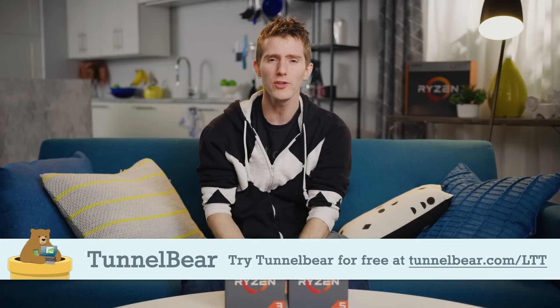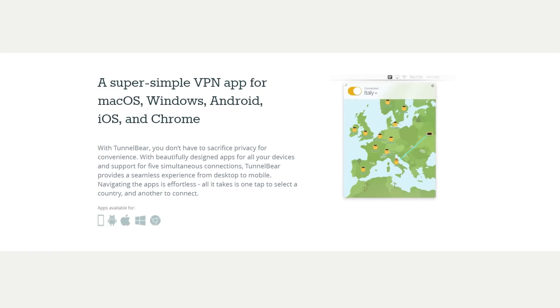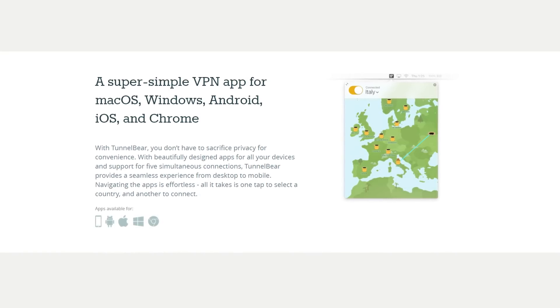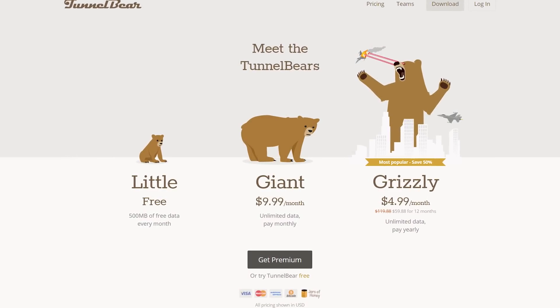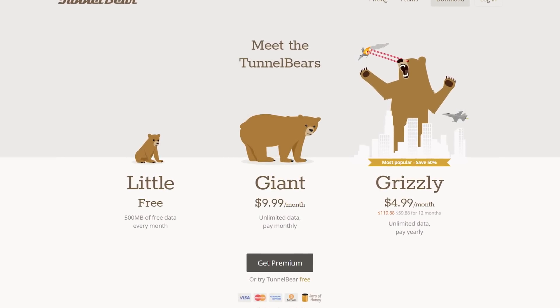Today's video was brought to you by TunnelBear. TunnelBear thinks the internet is better when everyone can openly access the same content, so try TunnelBear for free at tunnelbear.com/LTT.